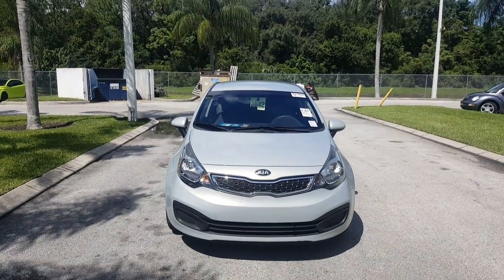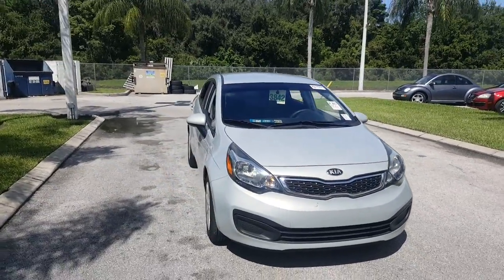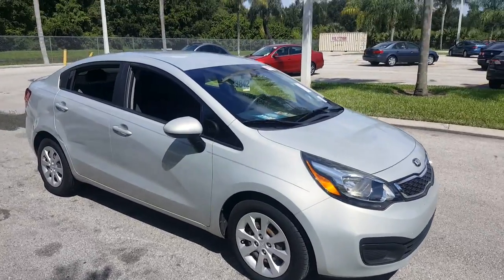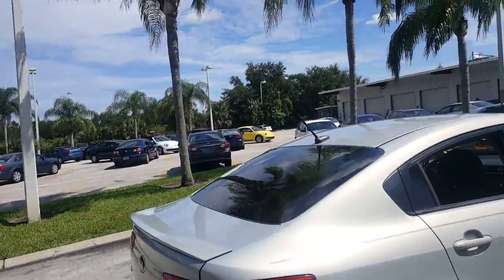Hey Princess! This is Bellman here at David Moss Volkswagen. Here's your 2013 Kia Rio. It is in excellent condition for 2013 with only 54,000 miles. Silver paint still shines. Car is in really really good condition. You have your antenna up top as well.